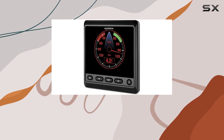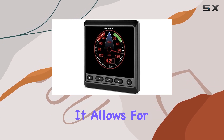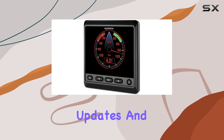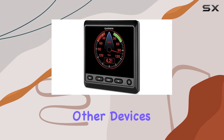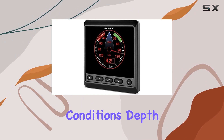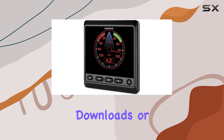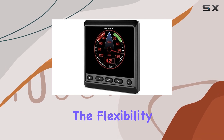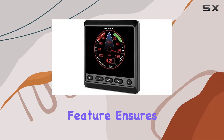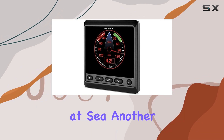The integration of Bluetooth connectivity is a significant advantage for modern sailors. It allows for seamless wireless updates and the ability to sync with other devices on your boat. This means you can receive real-time data on weather, wind conditions, depth, and more, directly to your display without the need for manual downloads or physical connections. The flexibility offered by this feature ensures that you're always equipped with the most current data to make informed decisions while at sea.